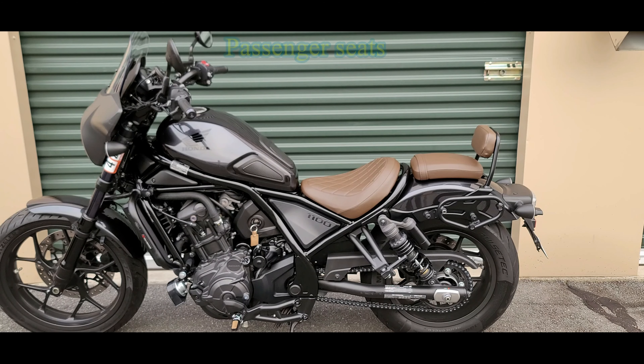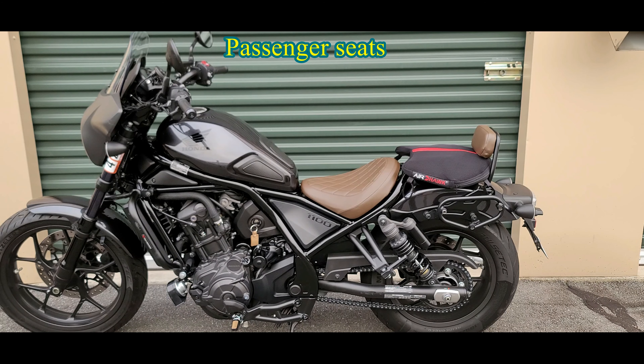This is the stock seat with the stock passenger seat, but I changed the actual backrest to match the color. Because the passenger seat is so uncomfortable, we were desperate. So what I ended up doing is trying the Airhawk — the regular Airhawk that I had — and putting it over the passenger seat, using soft loops to tie it to the frame. And it actually worked, to be honest with you.